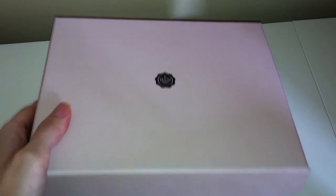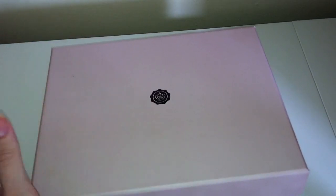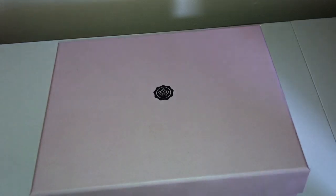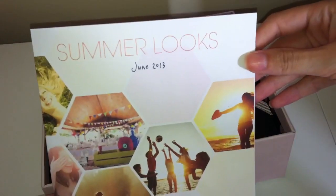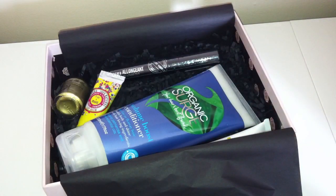Hey everyone, I am back with June's Glossy Box. I received this the other day and this is the first chance I've had to get the video up, so I'm sorry it's a little bit late. It just comes in the standard pink box, no fancy packaging this month, and the theme for this month is Summer Looks, June 2013. You get your leaflet that comes in with it, so let's get into it.